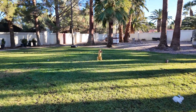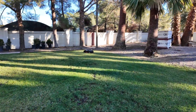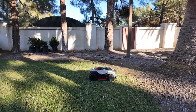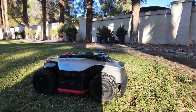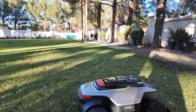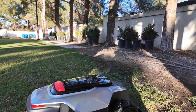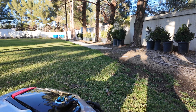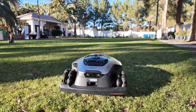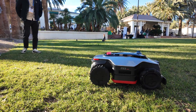It can easily cut the grass here — all of this. It's working right now. We just set up a map for this garden, so this is the boundary. It will recognize the boundary, back up, and continue moving.